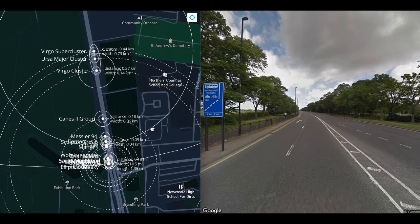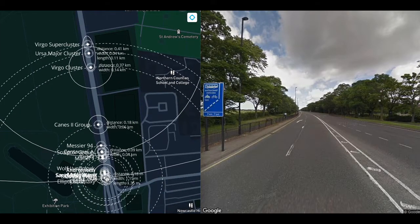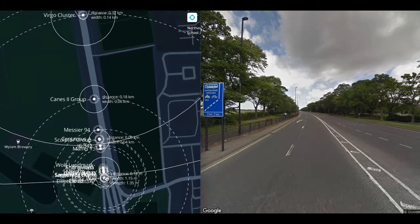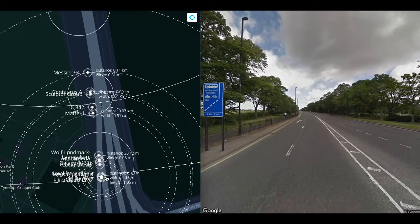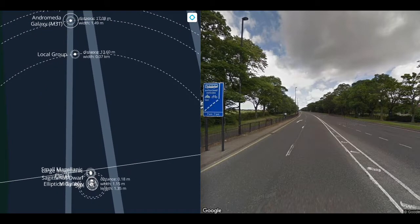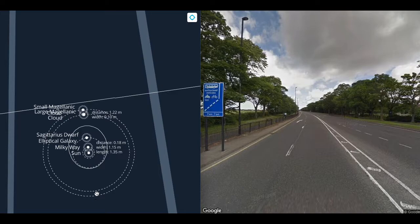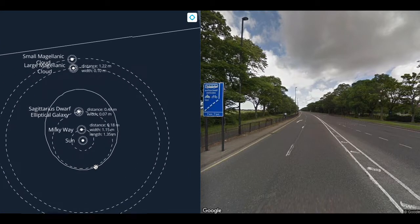We're about to embark on the fourth walk. Today's walk covers approximately 800 million light years, filling a sphere 1.6 billion light years across. We will encounter the nearest galaxies, galaxy groups and clusters, superclusters, filaments and walls. At this scale, the entirety of yesterday's walk fits inside a one meter wide beach ball. The Milky Way isn't much bigger than this, and its center is very close to the sun. If you want to think of that one meter wide beach ball as the Milky Way on this walk, you won't go far wrong.